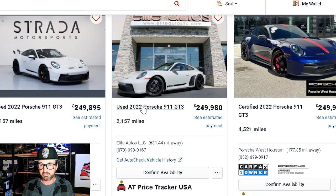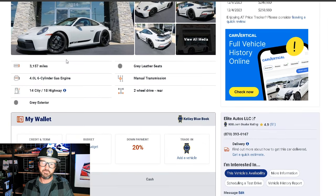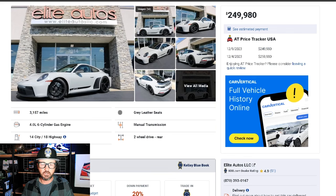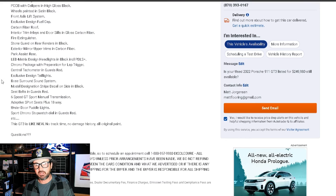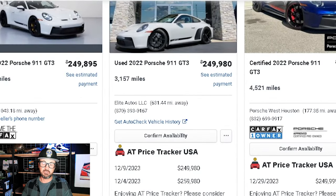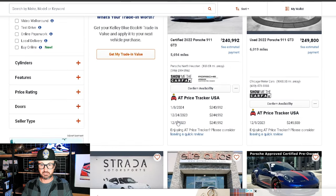It looks like it has steel brakes. This is from Elite — they have 3.7 stars, so I'd consider them a second-tier dealership. If you're looking to buy, a certified pre-owned is probably worth the investment in my opinion. This is manual transmission — gets 14 miles to the gallon. Typically they don't show the MSRP on these cars because they're selling over MSRP. This comparable spec is sitting at $250,000, has had a couple of price drops of about $10,000, and they're going to need to continue dropping — it is not going to sell at $250,000. I can state that with a certain amount of confidence.